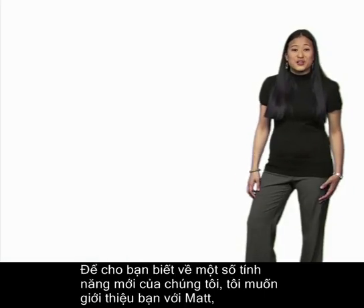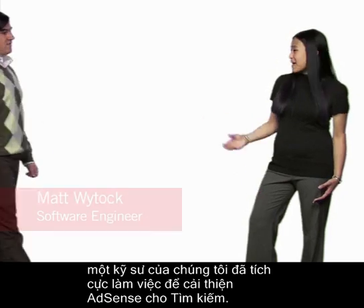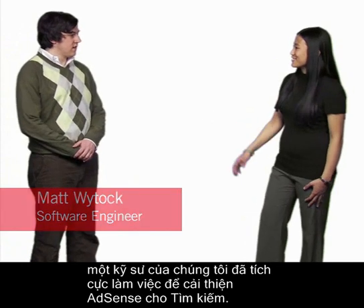To tell you about some of our new features, I'd like to introduce you to Matt, one of our engineers who's been actively working on improving AdSense for Search. Thanks, Arlene.